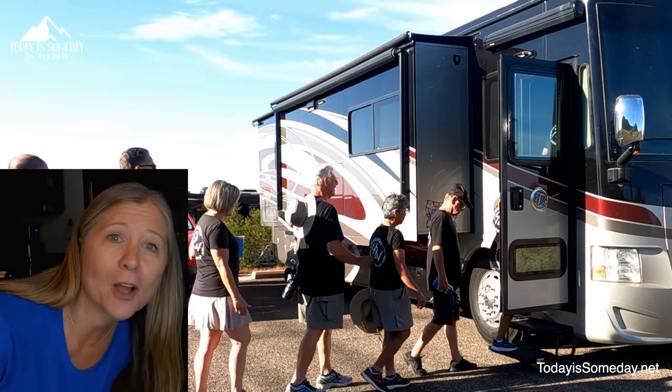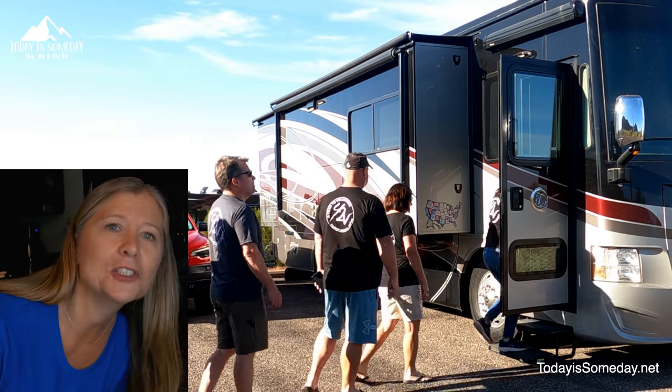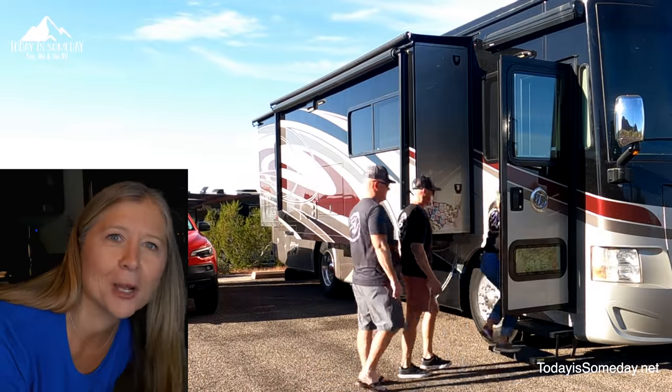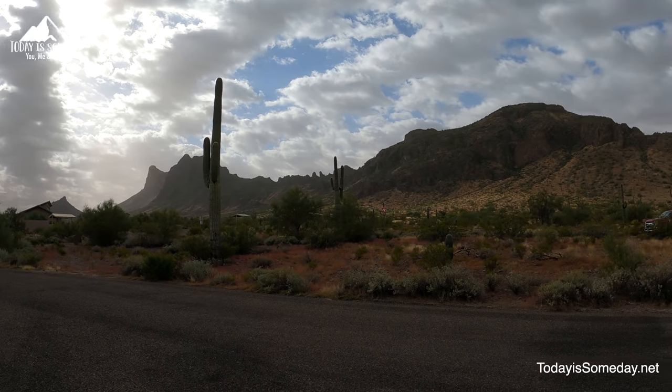We're about to show you how to shake it up. This video is all about RVing with a purpose, expanding your RV community, and really just doing a little something that makes you feel really good. So let's jump right in.